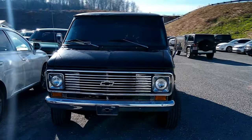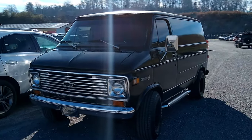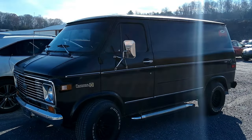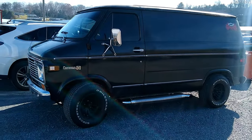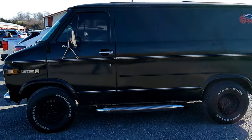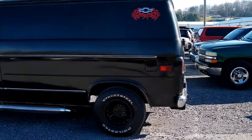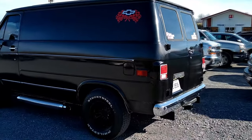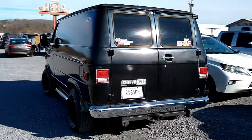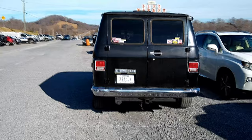Check it out, man. Mid-70s Chevrolet Caravan, short body. I don't see too many of these on the road. You know he's cool because he's got white leather tires. This thing is mint.